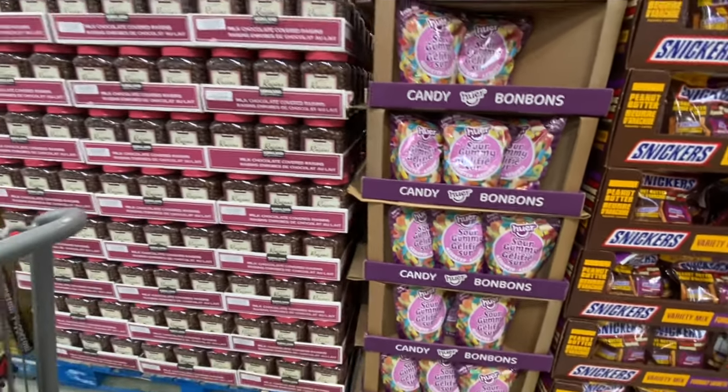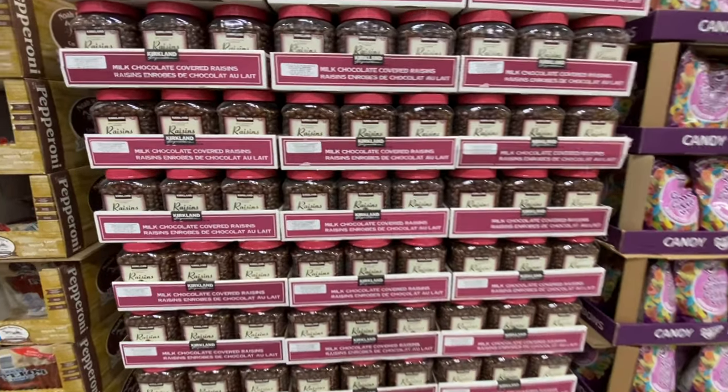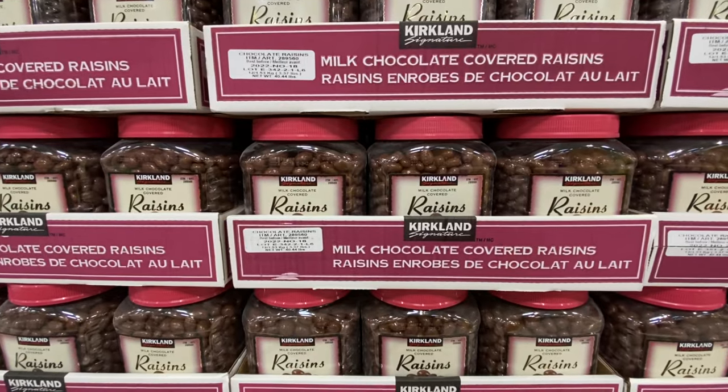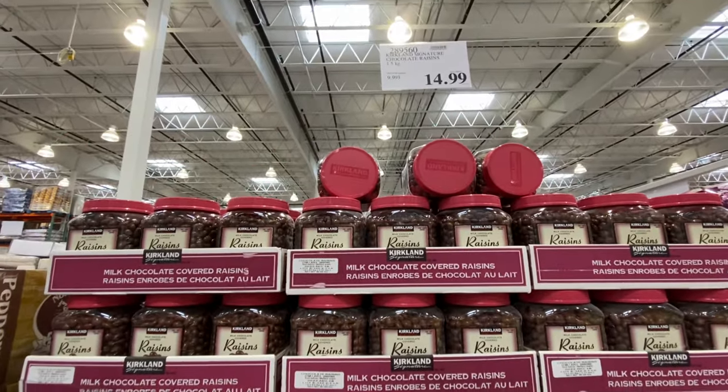There are sour gummies and milk chocolate covered raisins available, priced at $14.99.